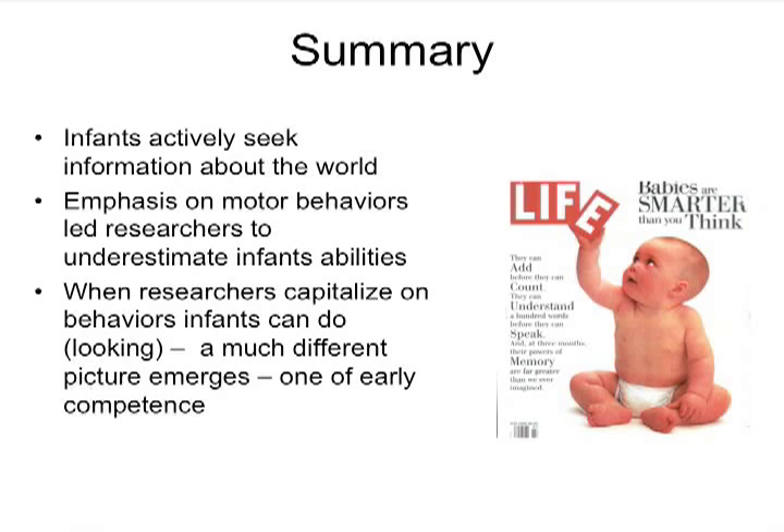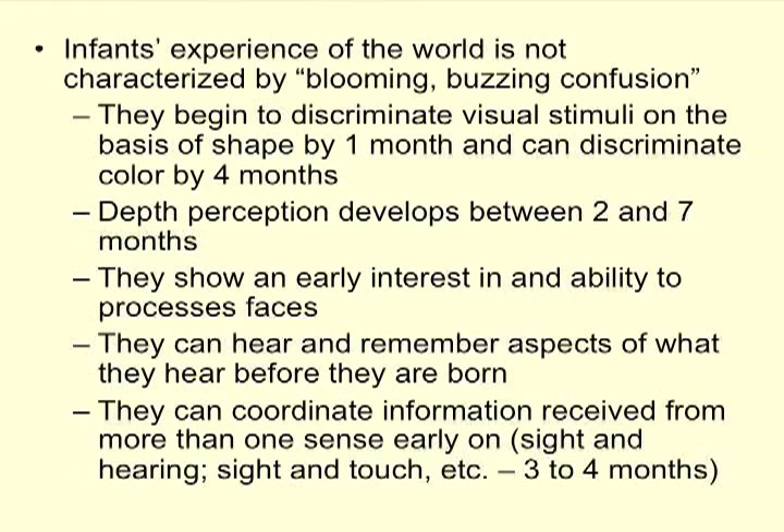As a summary — babies are smarter than you think. They actively seek information about the world and will put things in their mouth to figure them out, reflecting the 'active child' theme. The previous emphasis on motor behaviors led researchers to underestimate infants' ability; when infants had to reach for something to show what they knew, researchers thought they didn't know much because reaching wasn't as advanced as thinking. Using looking paradigms and habituation, research has been able to show what infants actually know.